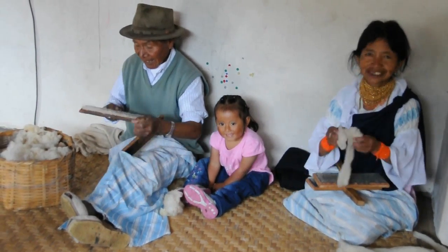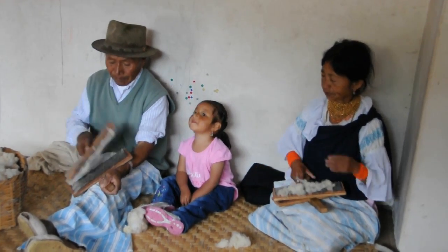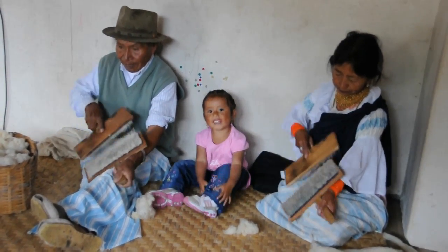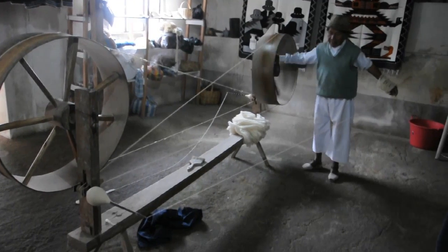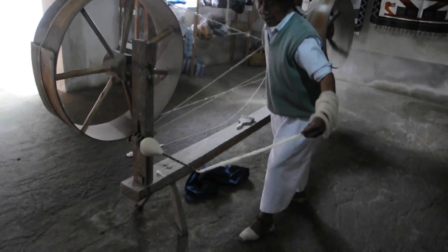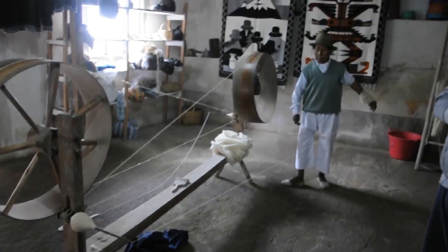I'm recording a little video. He winds it up under the spool, goes under the end and he twists it up. This guy is making yarn for threads from wool. Did you show the big thing of wool on his arm?